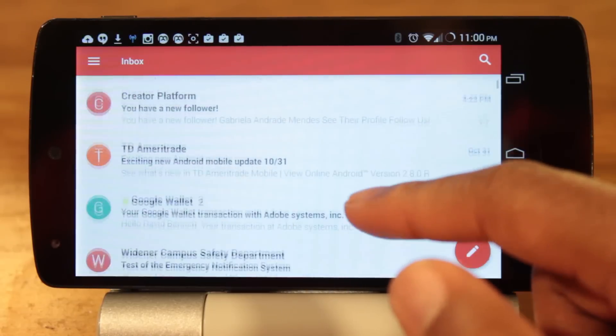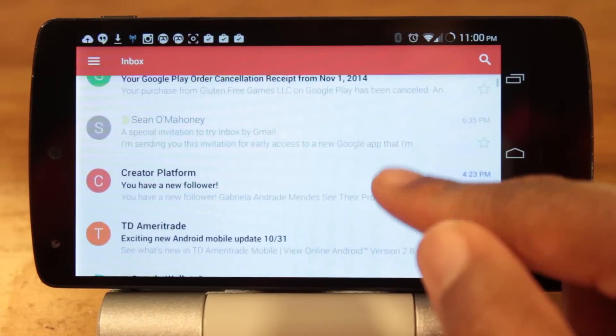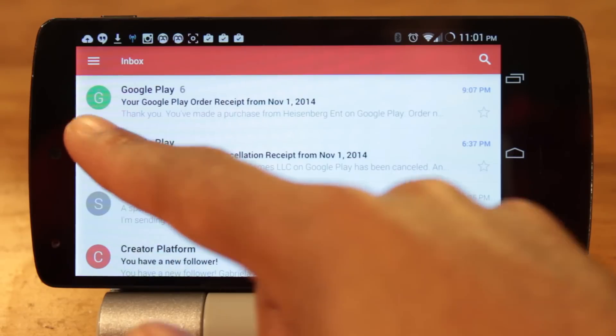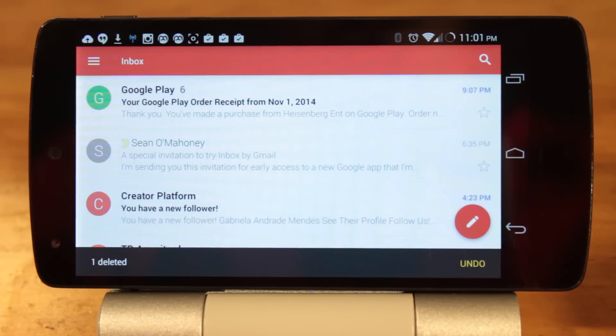To begin with, the Gmail app is no longer made up of the boring gray and white color scheme. Your unread messages appear in bold and the timestamp is highlighted in blue. Also, the contact icons are now round and the compose message button simply floats in the lower right-hand corner.